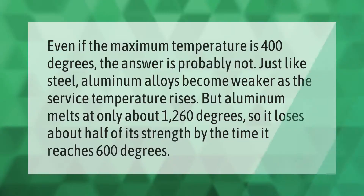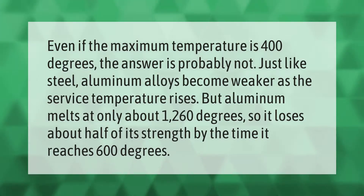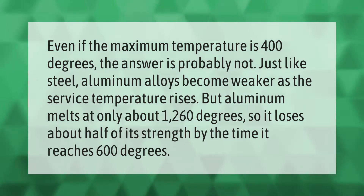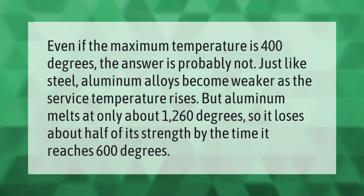Even if the maximum temperature is 400 degrees, the answer is probably not. Just like steel, aluminum alloys become weaker as the service temperature rises. Aluminum melts at only about 1260 degrees, so it loses about half of its strength by the time it reaches 600 degrees.